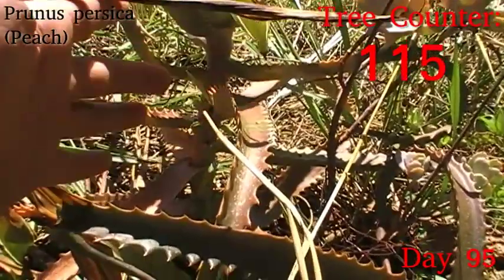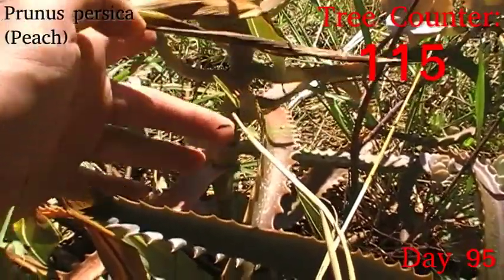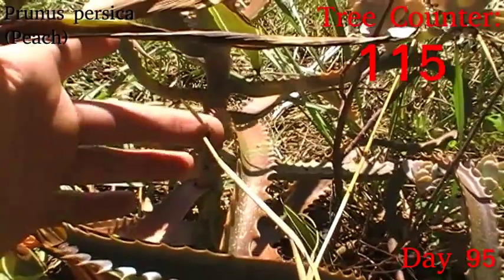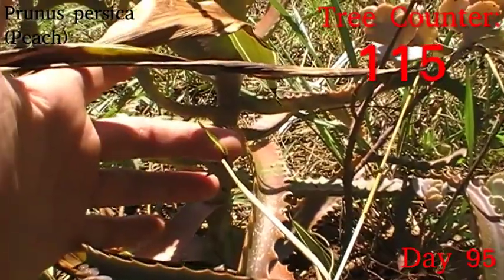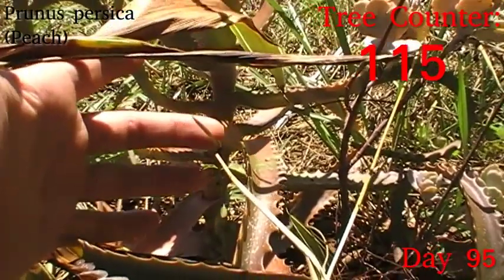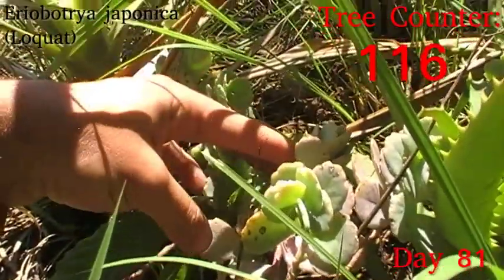Our next misnamed tree is Prunus persica — the peach — which as I discussed in the planting is actually a Chinese tree, very widely planted, but it originated in China. It does seem to be enjoying the cooling down, with a lovely tender little growth shoot coming up. As we cool down, that should really make conditions better for it.